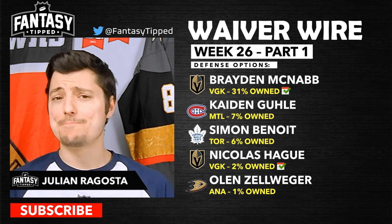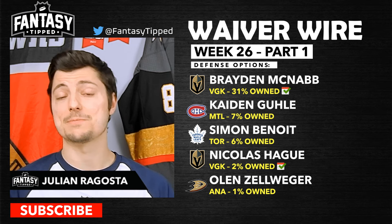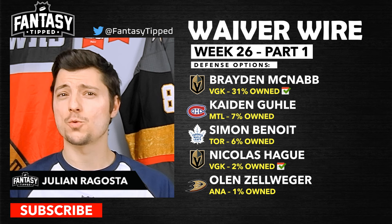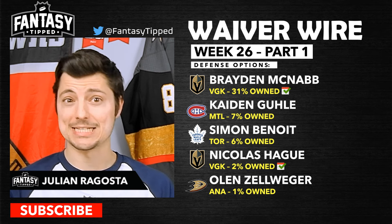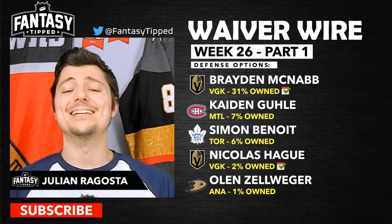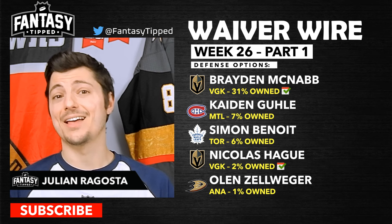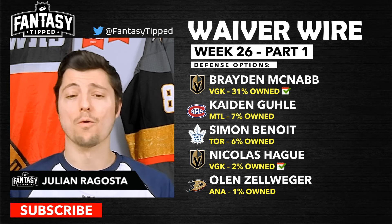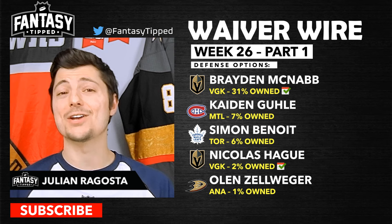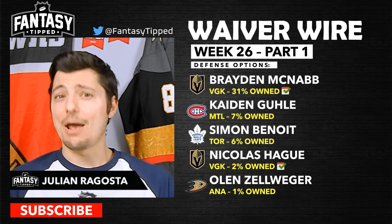Brent Burns is a solid add for offense — don't expect too many points but the peripherals are decent. Calen Addison of the Vancouver Canucks is doing pretty decently lately, putting up points and decent peripherals — known mostly for blocked shots. Simon Benoit puts up a decent amount of hits night in and night out. Nicolas Hague of the Vegas Golden Knights is a good option for deep leagues, filling in on the off nights with decent peripherals and potentially a point or two over four games. Finally, Zell Weeger just came off a three-assist game for Anaheim, getting plenty of top power play time — worth a shot in super-deep leagues needing offensive production.